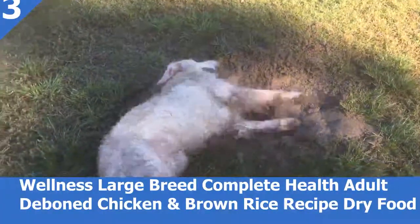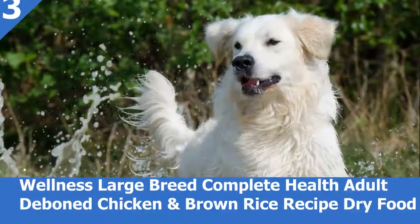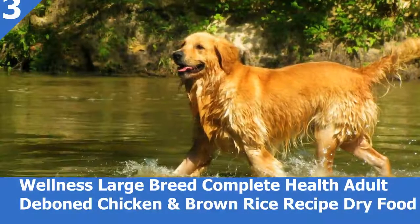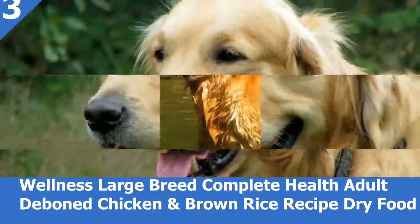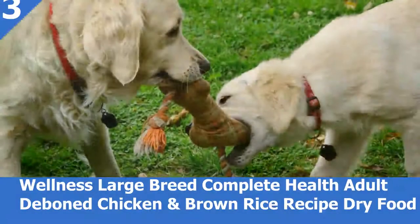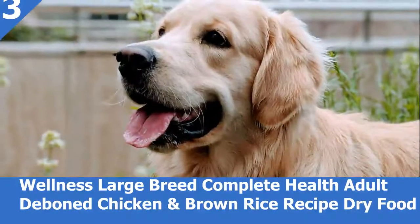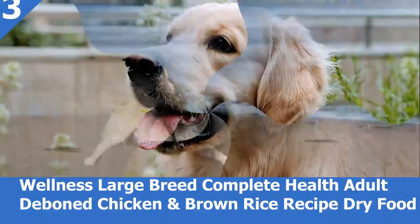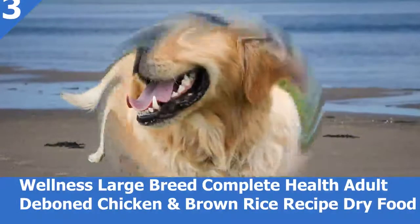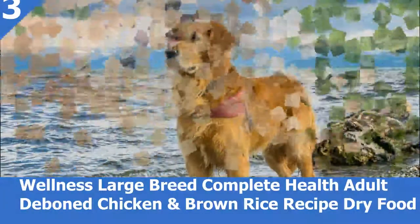Benefits for adult Goldens: developed without any GMOs, meat by-products, fillers, or artificial preservatives; supported by omega fatty acids, antioxidants, glucosamine, probiotics, and taurine; specially formulated to provide whole-body nutritional support for your large breed dog; crafted using carefully chosen ingredients that include premium proteins and wholesome grains; made in the USA using only the finest globally sourced ingredients.